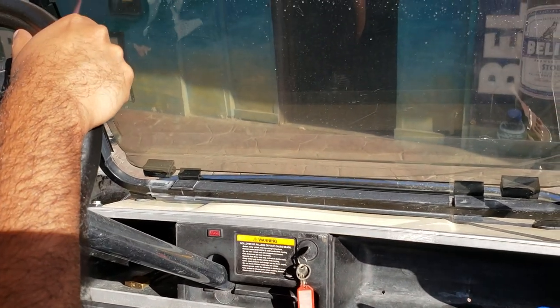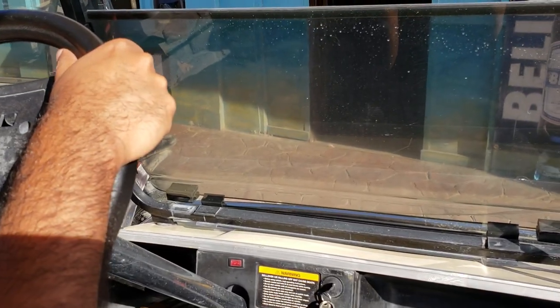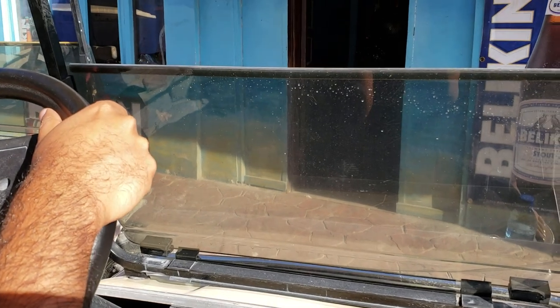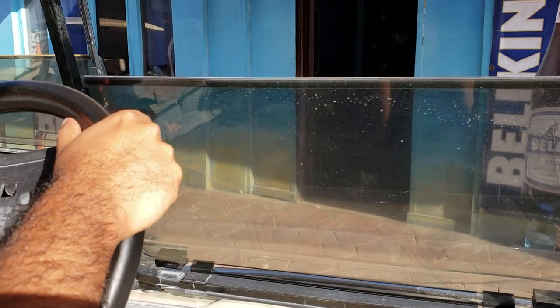You should not pay more than 50 USD for 24 hours. So there you go, folks — that's the video on renting a golf cart in Belize, San Pedro.